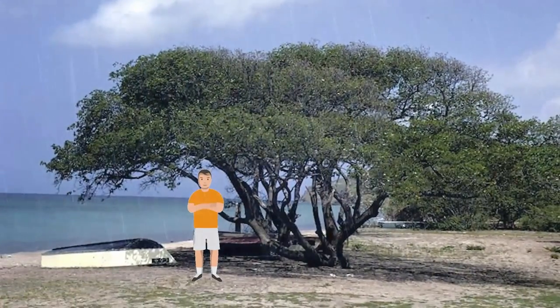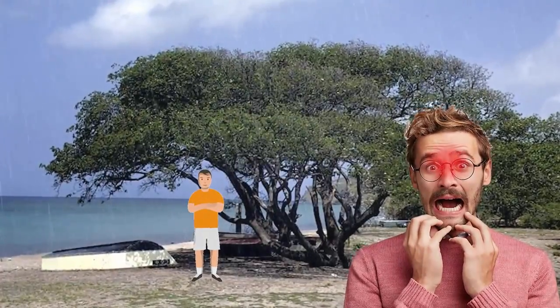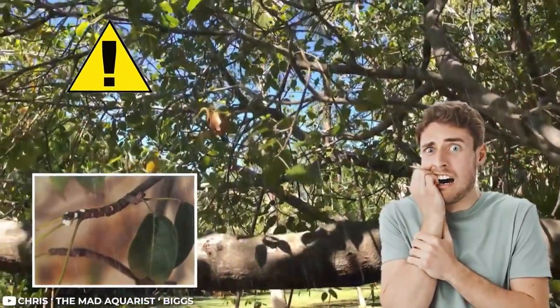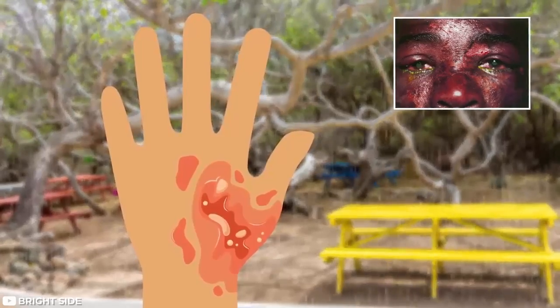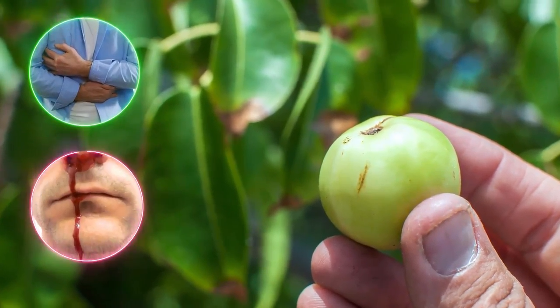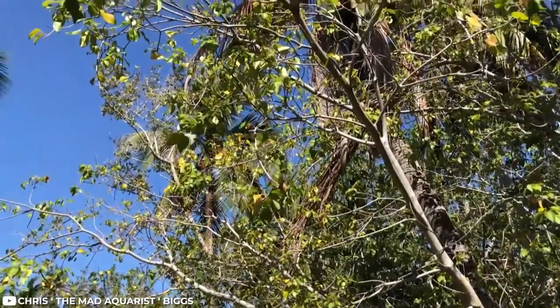If you're an unlucky soul who got caught in the rain and sought shelter under a manchineel tree, things are going to get a whole lot worse. White sap mixed with water is a dangerous combination — if it falls on you, it can create blistering on the skin and even destroy your eyes. Other symptoms include severe gastroenteritis with bleeding, bacterial infection, and airway complications. So yeah, the manchineel is not your friend.